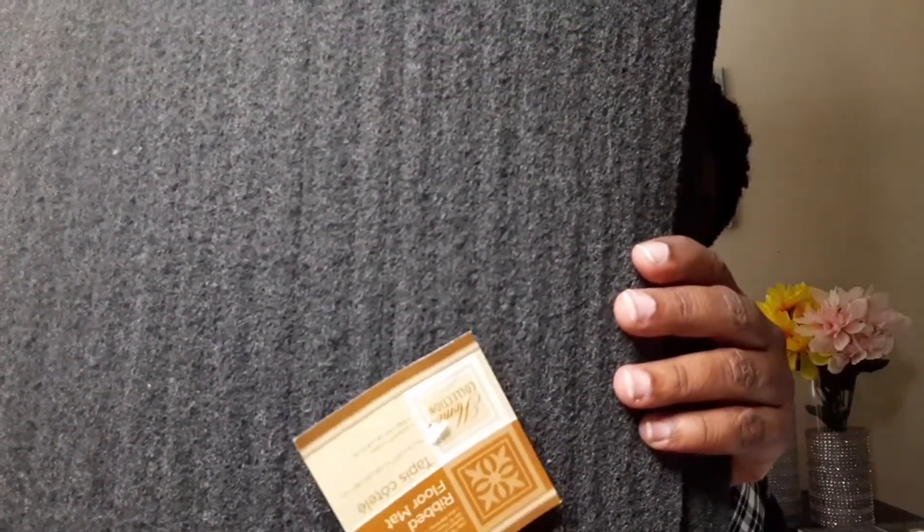My son also found this little rug. We've been looking for a small rug for the door to put our shoes on, and they're so expensive elsewhere — eleven, twenty, even thirty dollars. We got two for one dollar from Dollar Tree. These are by Home Collections.